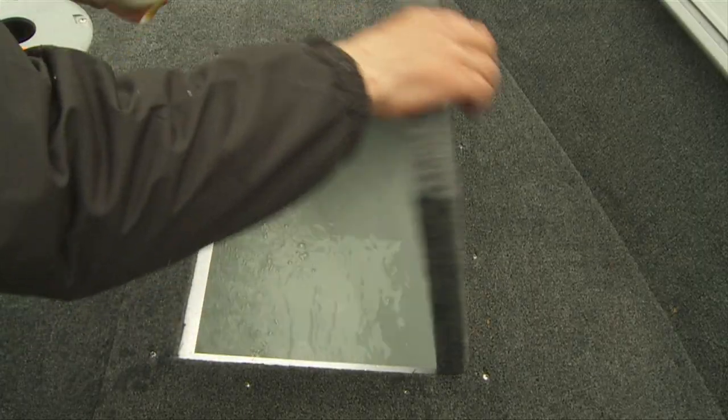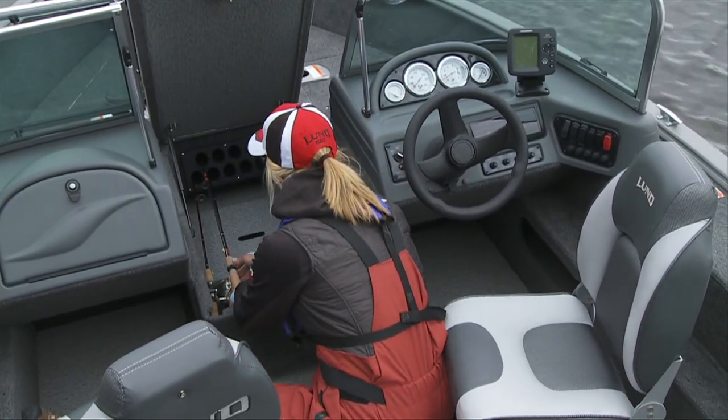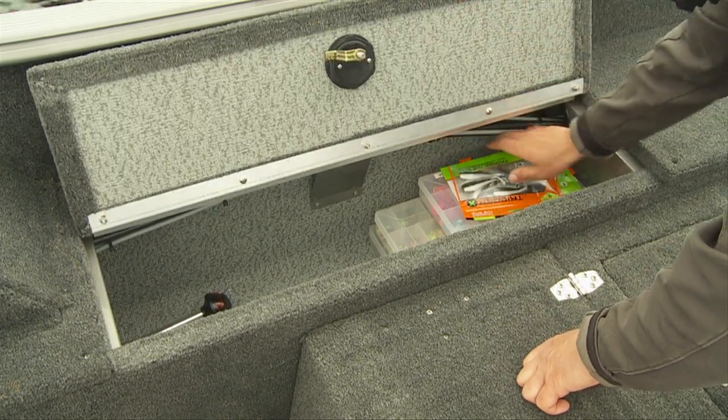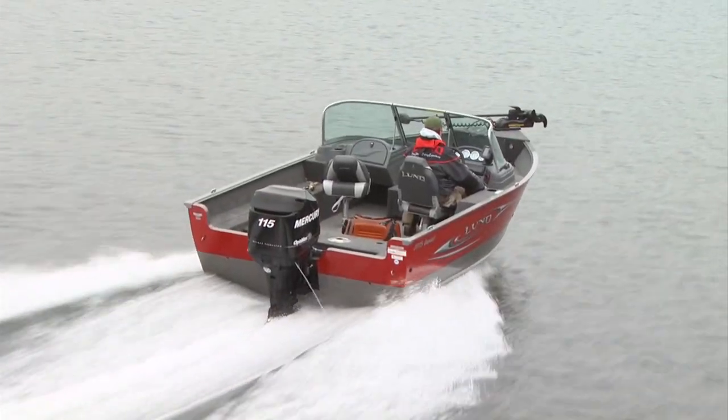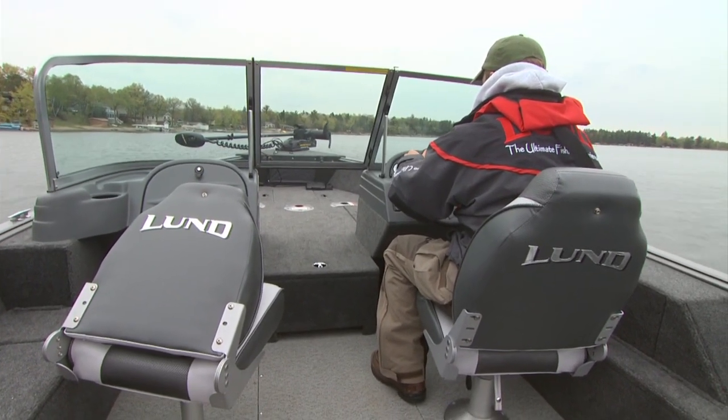It features bow and aft casting decks and live wells. There's a full in-deck rod locker for 10 rods, plus 8-foot lockable rod storage along both the port and starboard gunnels, and a 27-gallon internal fuel tank strategically positioned beneath your choice of carpeted or vinyl flooring.